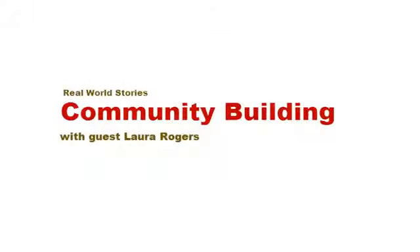Hi, I'm Laura Rogers. I work at Rackspace Hosting, and I'm currently a manager of SharePoint Consultants.